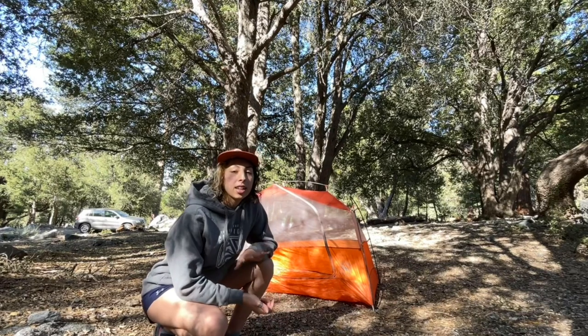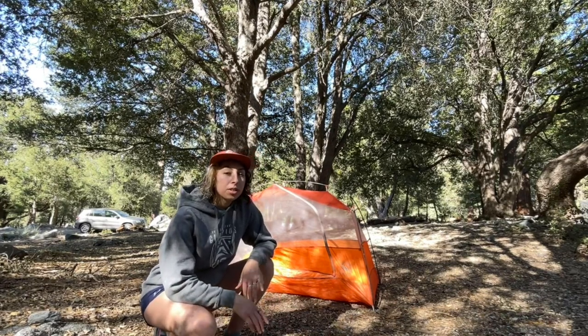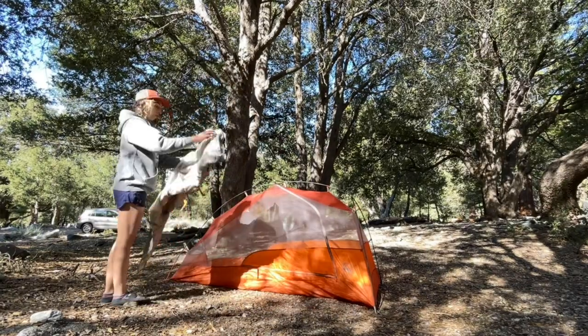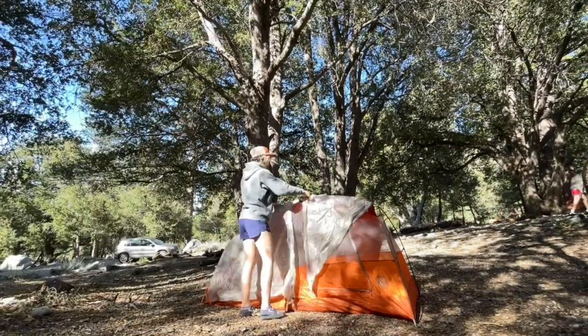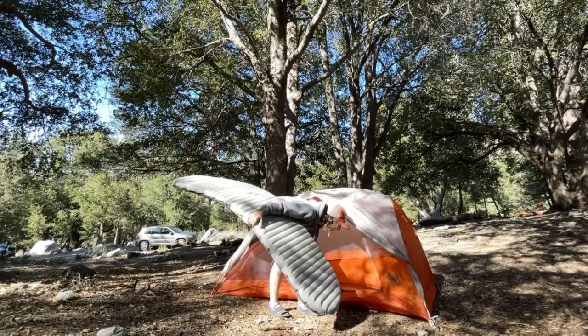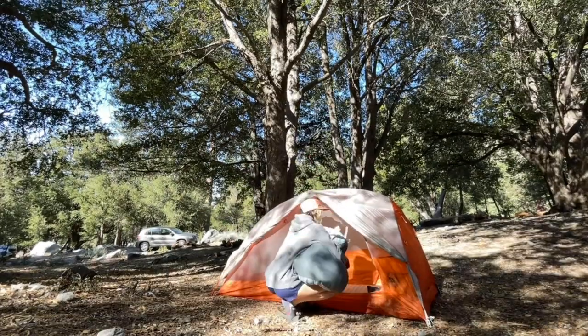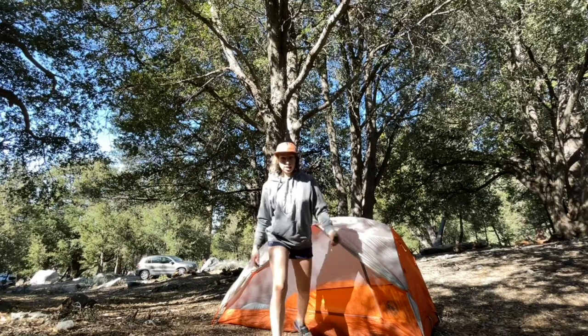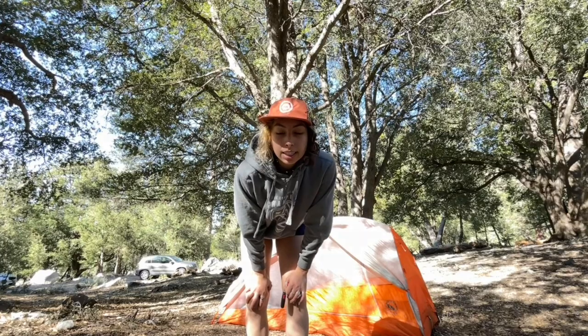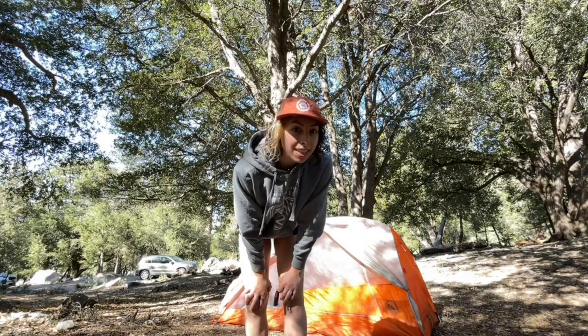I was considering not setting up my rainfly just because the weather is so nice. I'm finally all set up and ready to go. I'll pull out my chair, join the others, and chill till everyone else gets here.